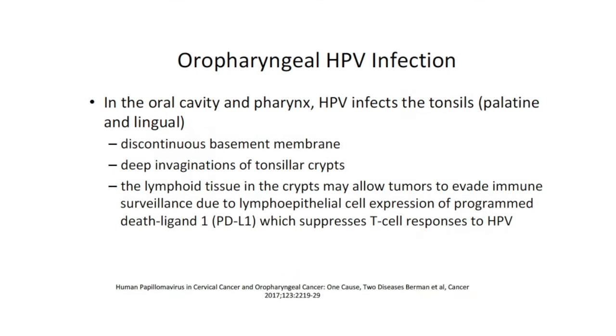Within the throat, HPV does not infect the mucosa throughout; it specifically infects the tonsils — the palatine tonsils at the back of the throat, as well as the lingual tonsil on the back of the tongue. Tongue-base cancer is generally cancer of the lingual tonsil. Within the tonsils, especially deep within the crypts, there is a discontinuous basement membrane and deep invaginations. Those deep invaginations explain why HPV-induced tumors, unlike smoking-induced tumors, are generally not visible — a small tumor like the patient we presented generally does not have a visible lesion.